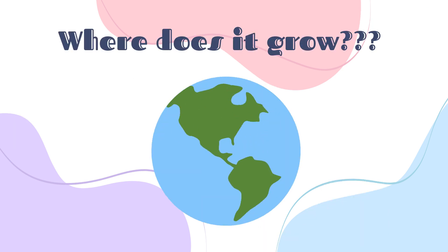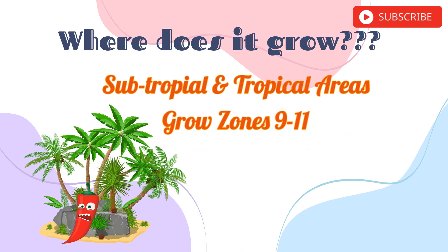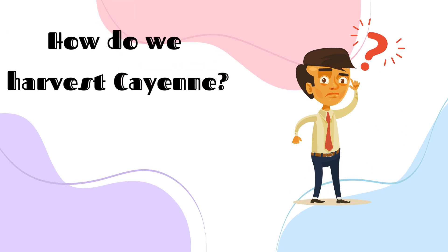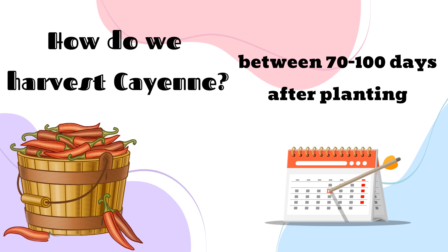So where does cayenne grow? Cayenne grows in the tropics and subtropics — it's a heat loving plant. Cayenne plants are perennial in grow zones 9 to 11, making cayenne an ideal herb to grow as we get closer to the earth's equator. Cayenne can be harvested around day 70 to 100 after being planted, and once the fruits have turned to a dark red color.